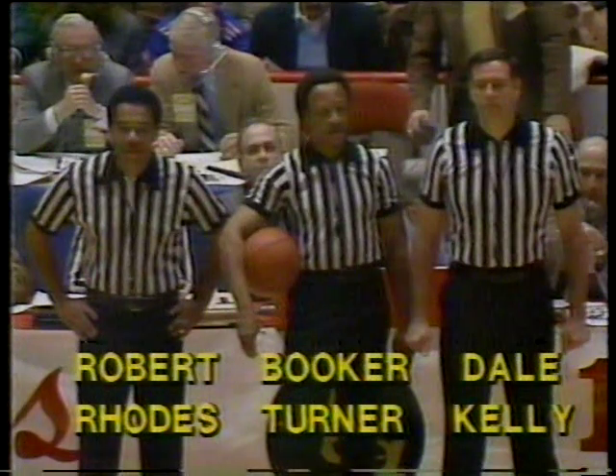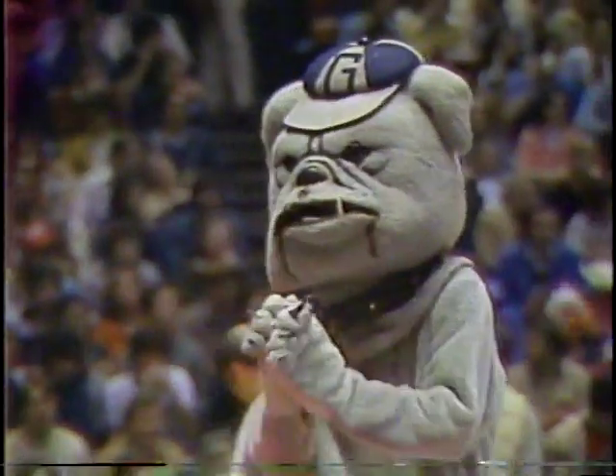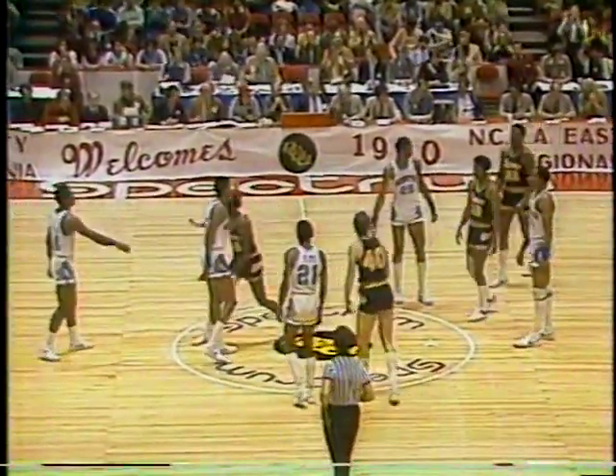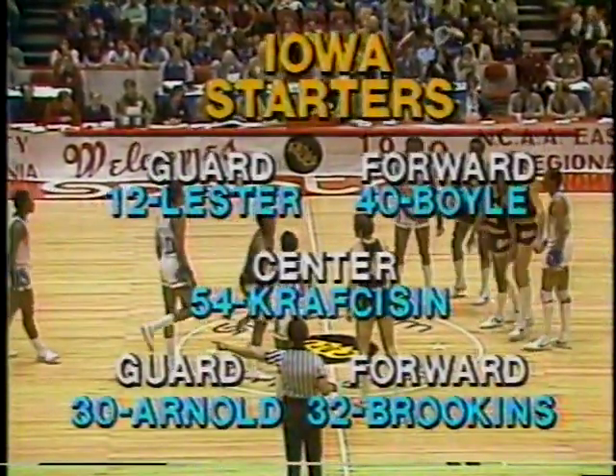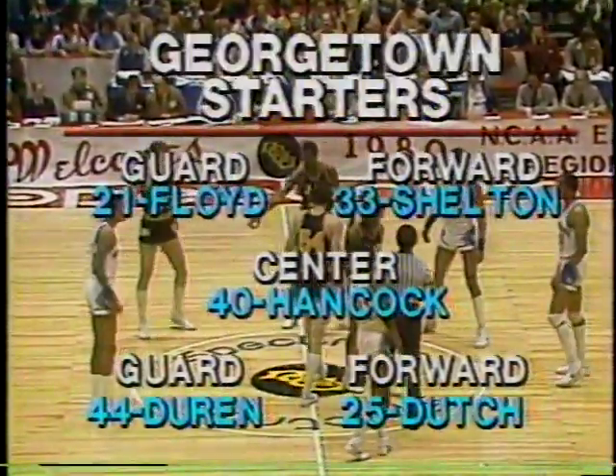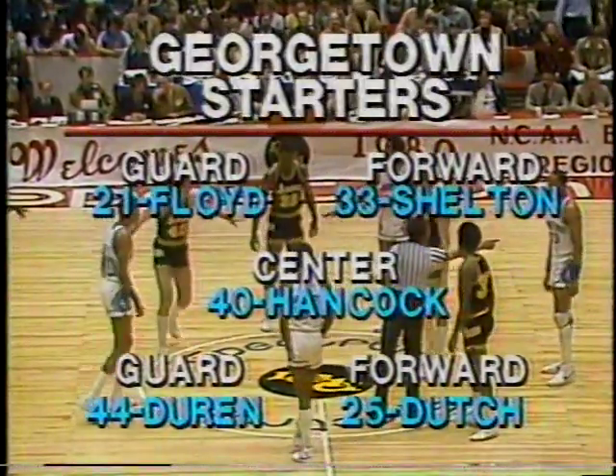Don Crickie with Gary Thompson, back at the Spectrum in Philadelphia. The officials — Robert Rhodes, Booker Turner, Dale Kelly — will be running the ball game. Georgetown Hoyas: the name is a Greek derivative. They used to call the Georgetown football team the Stonewallers. Somebody put Greek to that and called them Hoya Saxa — 'What rocks?' They've got some rocks on the front line for Georgetown. They're not real big, but they're strong, physical, and extremely quick.